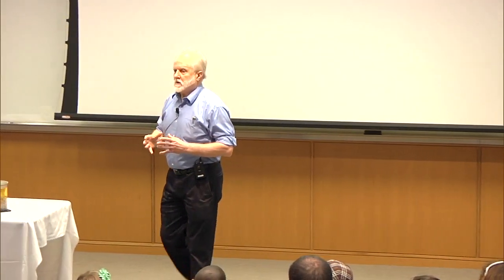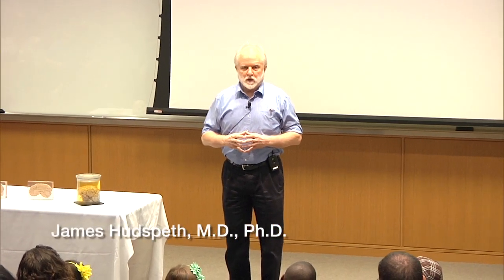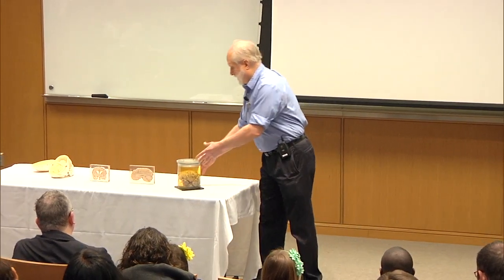As you know, you're going to be seeing a series of demonstrations upstairs. Many of those will have to do with your nervous system and the nervous system of various animals. So what I want to do in this short talk is to introduce the nervous system to you. I'll start with the human nervous system.